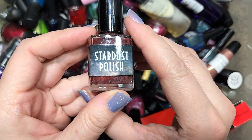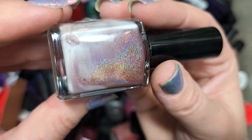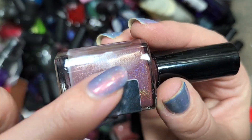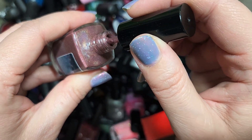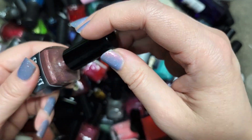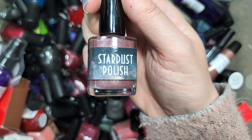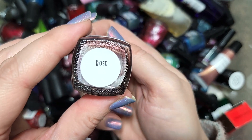Next up we have another Stardust Polish called Rose. We have another holo — this one still needs quite a mix but you can get a really good view of that holo. There's also an additional shimmer, a little bit of a warm glow. On the brush this is kind of like a rosewood color — it's beautiful. This is actually a tone I'd been looking for a few years ago, and this is definitely going in the keep pile. This one is Stardust Polish Rose.